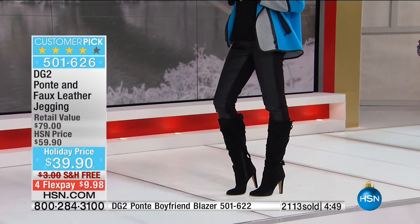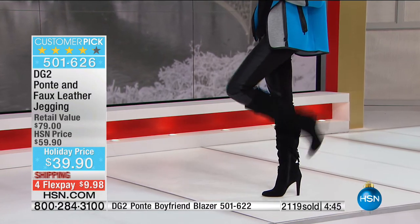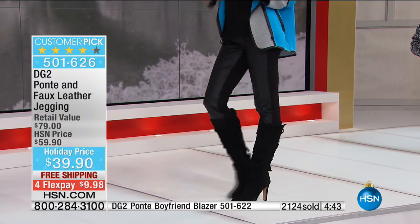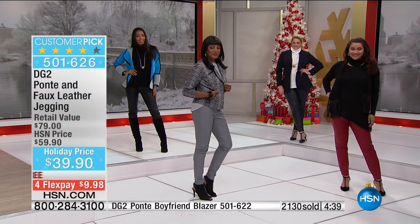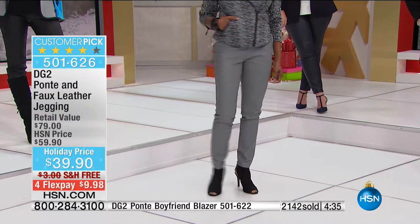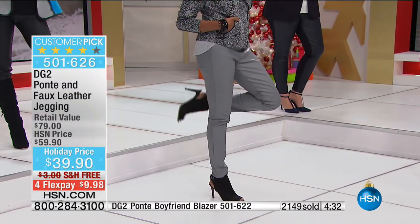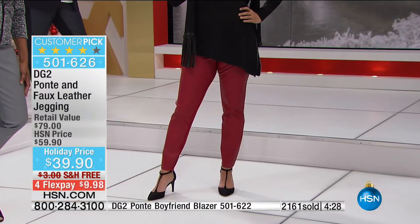Four flex payments of $9.98. Which color is going to go first in the jeggings? The espresso is going to go first — that is such a practical color. The wine is right behind the espresso. Do you not have a pair of natural leather boots in your closet?